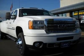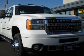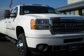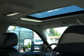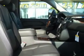Duramax 6.6L V8 Turbocharged 4WD, White Hot Crew Cab. If you've been longing for just the right 2011 GMC Sierra 3500 HD, then stop your search right here. This is the ultimate truck that is guaranteed to fit your needs.